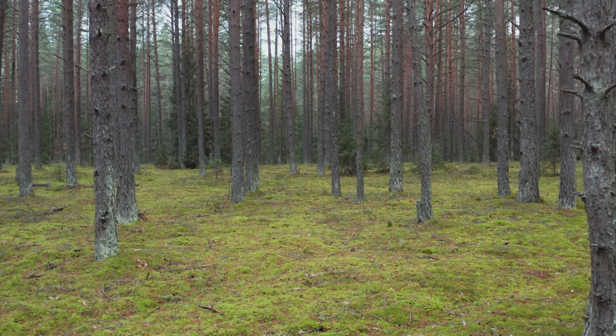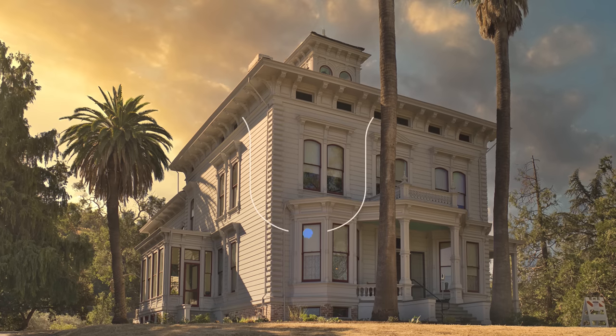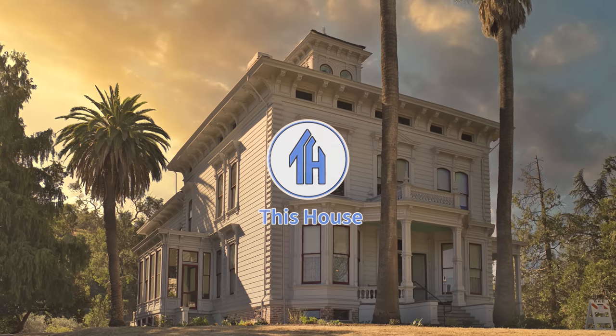Between every two pine trees, there is a door leading to a new way of life. Hi everyone, Ken here. Welcome to this house.